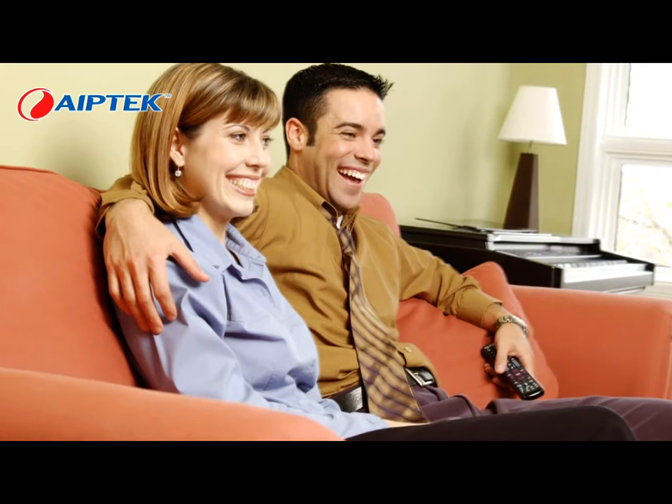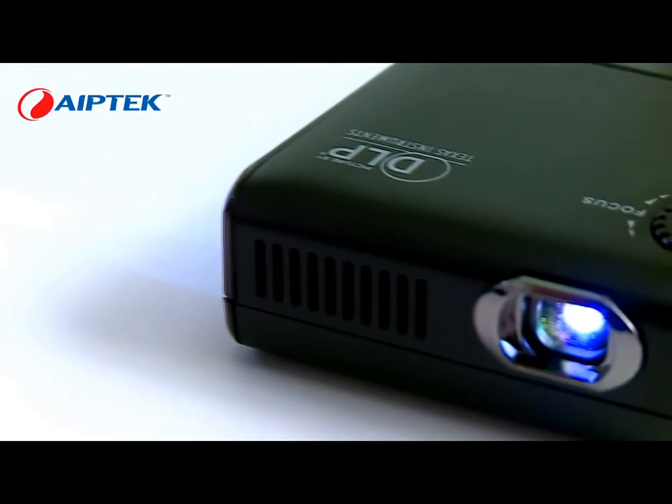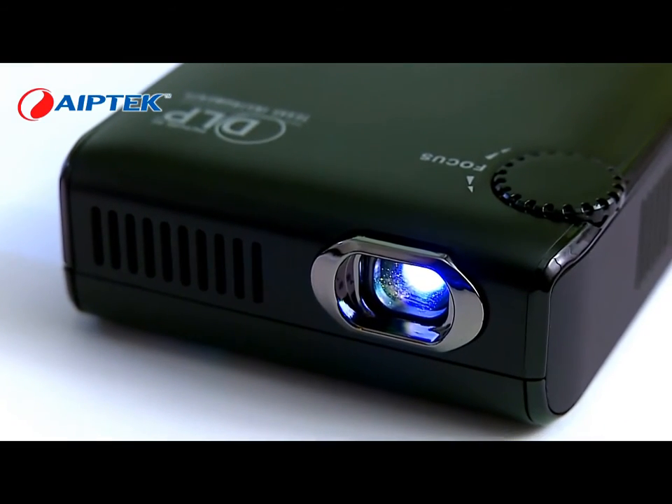When back home or out with friends, it is a personal mobile theater, sharing movies and home videos when together with friends and family.